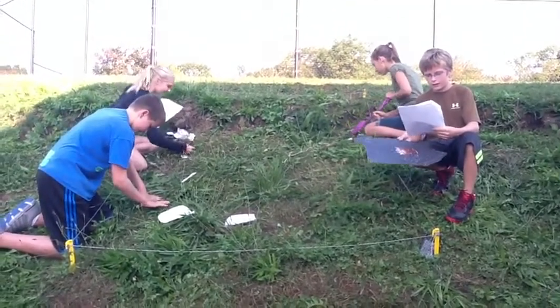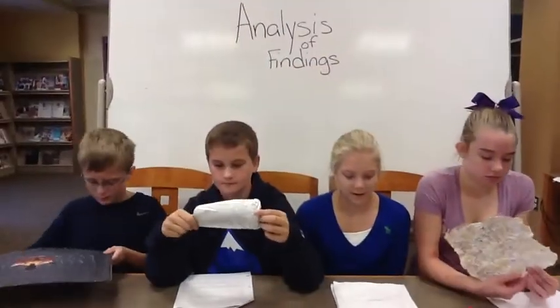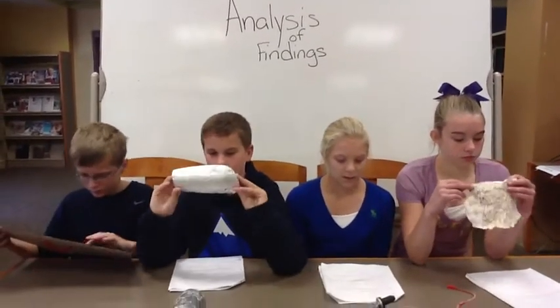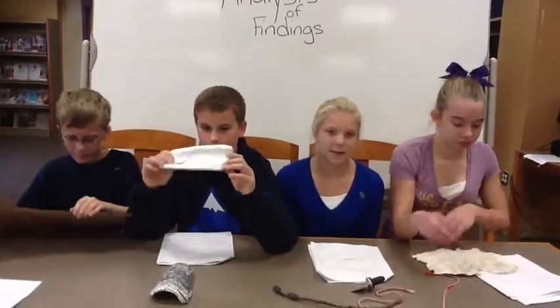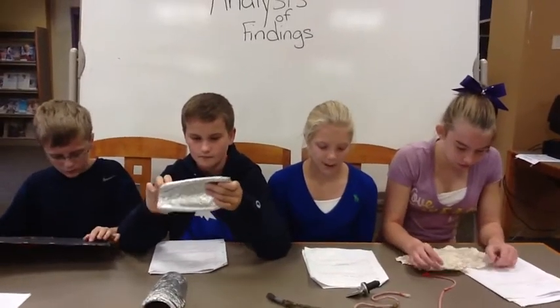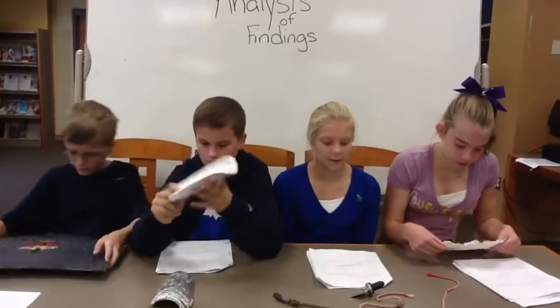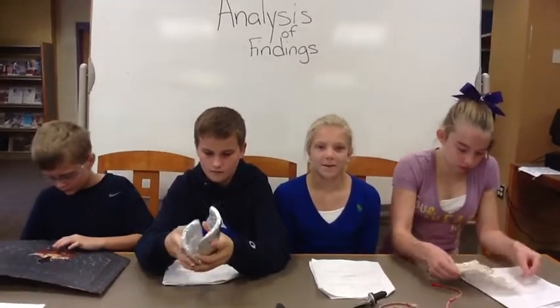We found a lot of artifacts, so let's head back to the lab to analyze our findings. For the analysis of findings, you must carefully take your findings to the lab to study. For each hour you spend in the field, you spend about 10 hours in the lab studying. During your studying in the lab, you need to ask yourself four questions: How old is it? What is its purpose? Why was it made? And did they make it or trade for it?